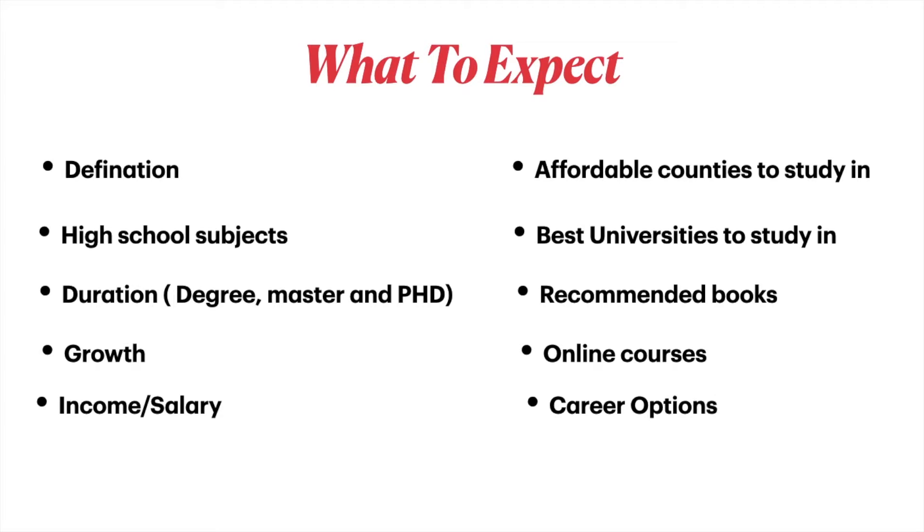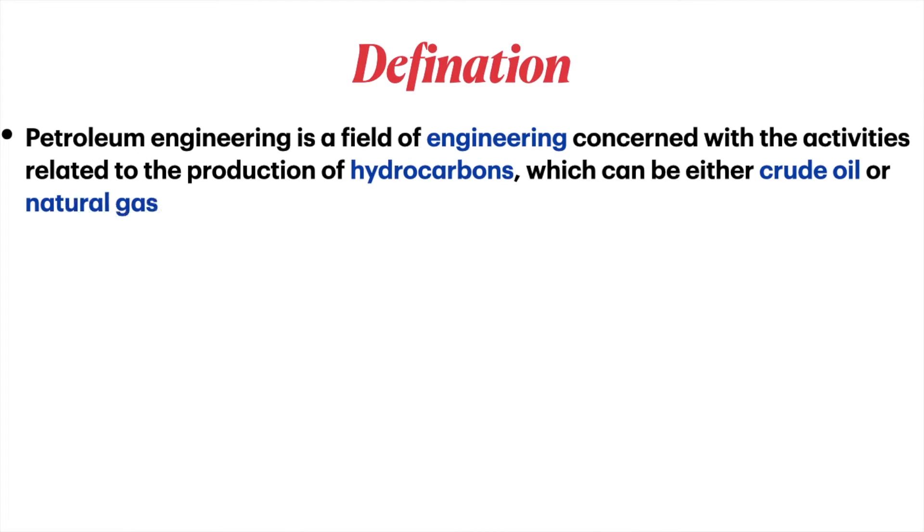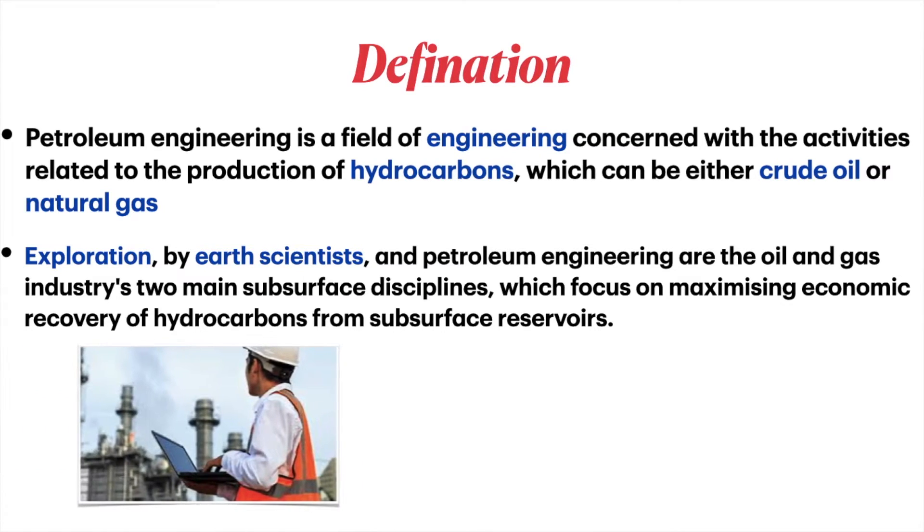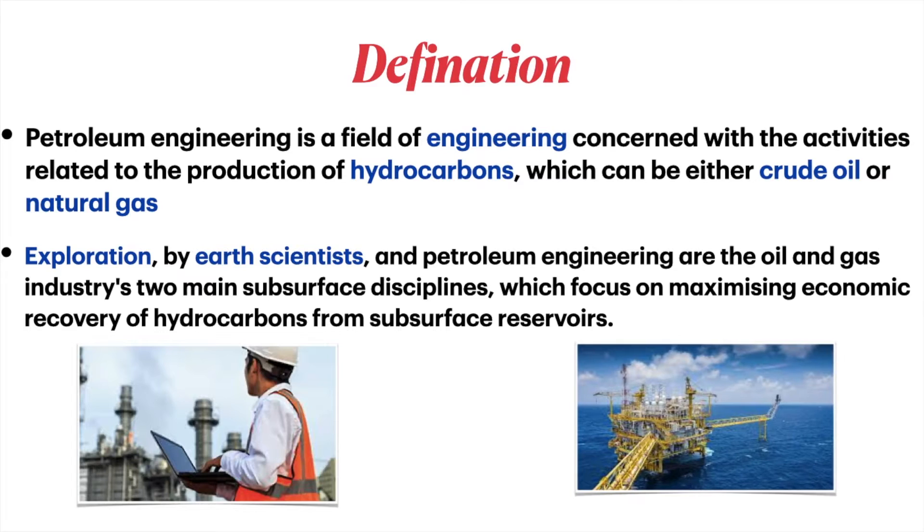Petroleum engineering is a field of engineering concerned with activities related to the production of hydrocarbons, which can either be crude oil or natural gas. Exploration by earth scientists and petroleum engineering are the oil and gas industry's two main subsurface disciplines, which focus on maximizing economic recovery of hydrocarbons from subsurface reservoirs.